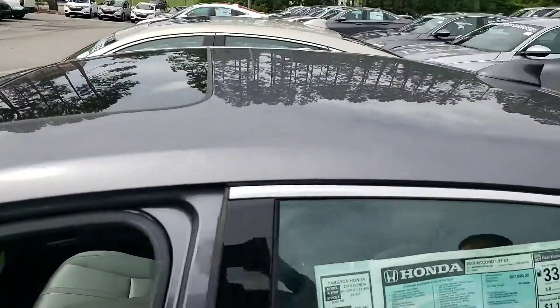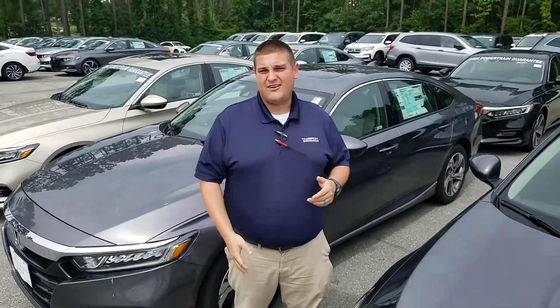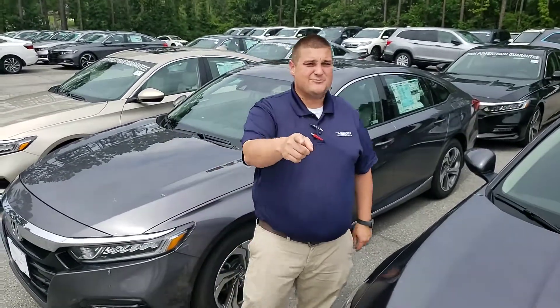Wanda, what I need you to do is give me a call at 205-527-0335 — Chad Harrelson at Tamron Honda in Hoover — so I can get you in to test drive one of these vehicles so you can see and feel how much you're going to love it. Again, Chad Harrelson at Tamron Honda in Hoover, 205-527-0335. And I can guarantee you this: when you make it into Tamron Honda, you're going to love the way you're treated.